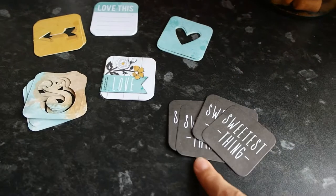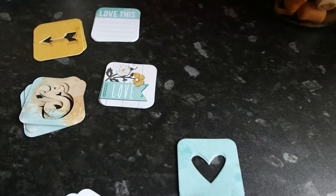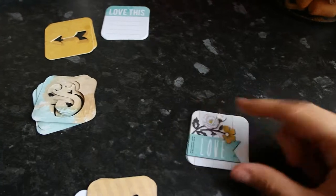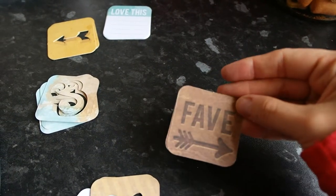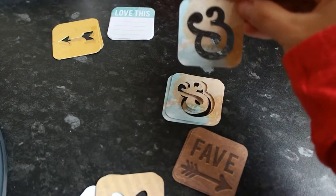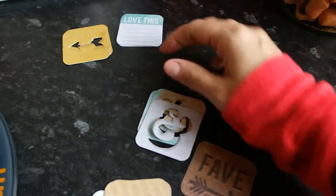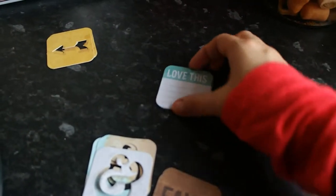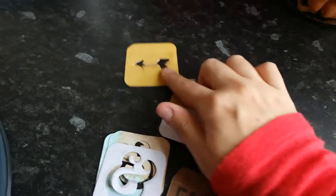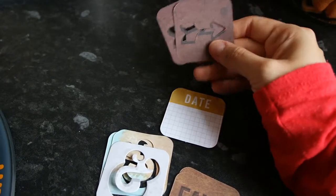These ones say 'Remember This' with arrows, and this one says 'This Is Today'. These ones are 'Sweetest Thing' and on the other side it's a feather — I really love the feather ones. Then we have cut-out hearts with a stripe effect, ones that say 'Love' with flowers, and an ampersand — white on one side and color on the other. It says 'Love This', with a date and little graph paper on the back, and then arrows with a dark reverse.